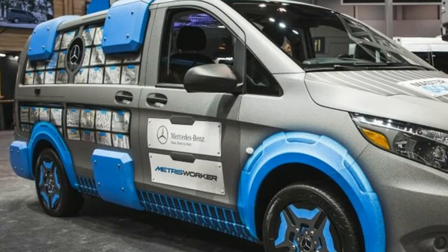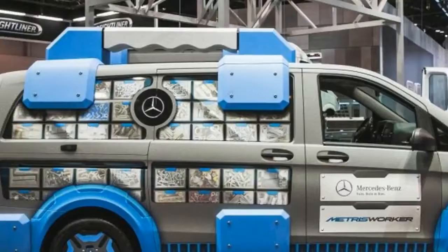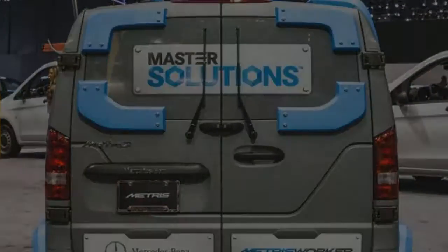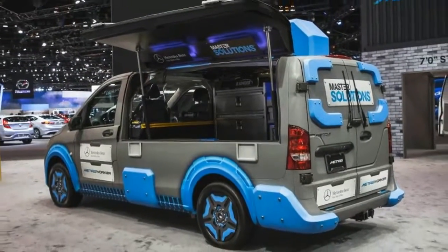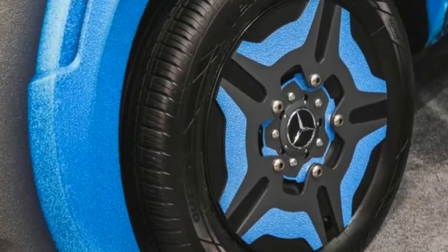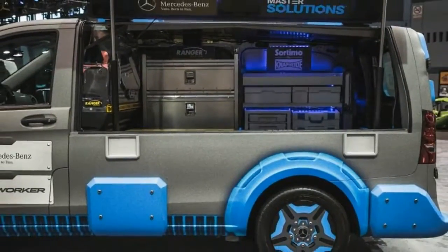The disease believed to have afflicted Elephant Man John Merrick. As a showcase for Master Solutions, the Toolbox concept does a good job of featuring the program's wide variety of shelves, racks, and removable cases for the cargo hold, installed after a custom-built clear plastic partition that separates the van's passenger compartment from the workspace. A removable tile floor system provides extra grip for the boots of individuals making use of these storage features.